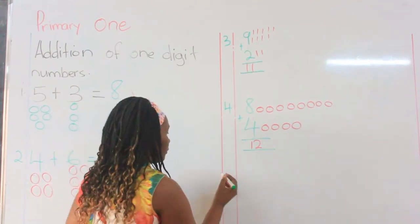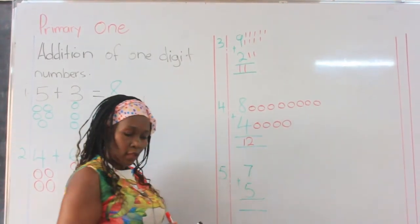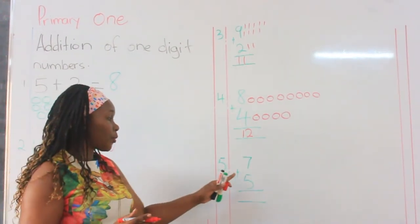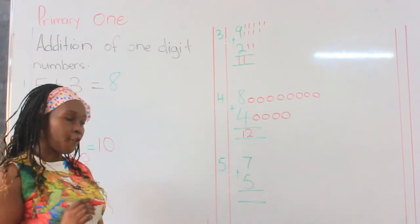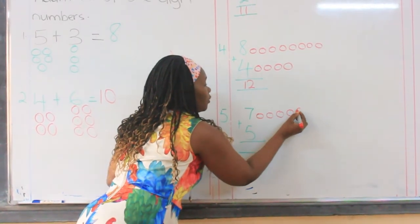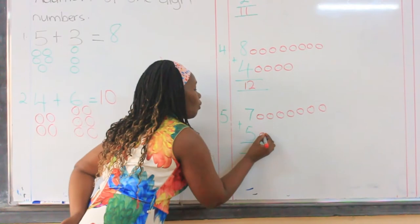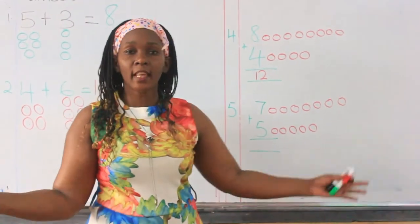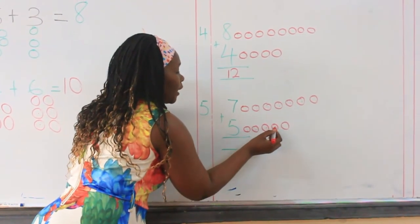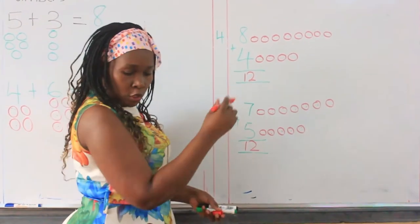Our next number was seven plus five. Are we there, people? Yes, I have a bright class. Look at the numbers closely and make sure that you have read the number. Do not rush. Let us draw balls for number seven: one, two, three, four, five, six, seven. Then we draw balls for the next number, which is five: one, two, three, four, five. Put them together: one, two, three, four, five, six, seven, eight, nine, ten, eleven, twelve. We write twelve in the equal sign. Try to be neat in your book.